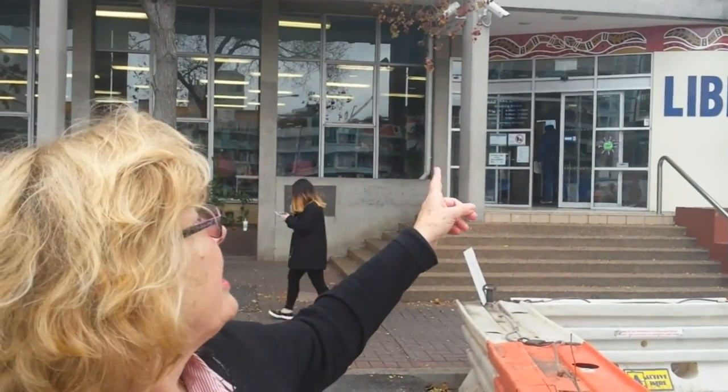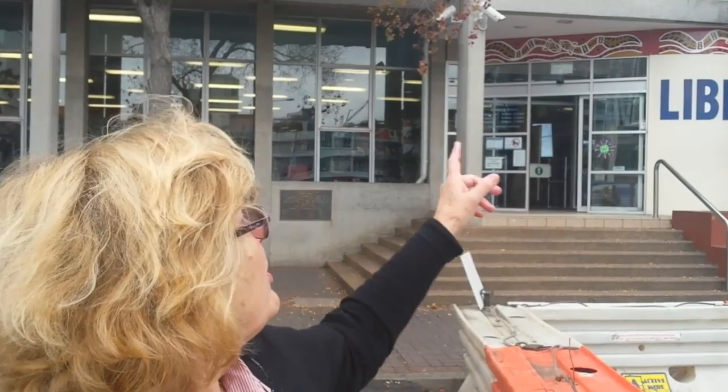I know a little bit also about the entrance to the library because I actually worked on that. If you have a look at the Indigenous signage, or the pattern above the library — because up until then libraries were very low key so they didn't really advertise themselves — we decided we'd put a big library sign up so people would actually know that we were here.